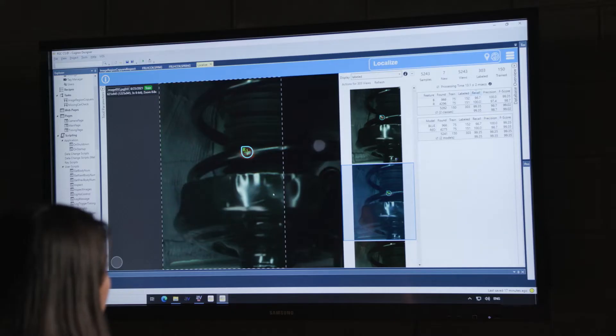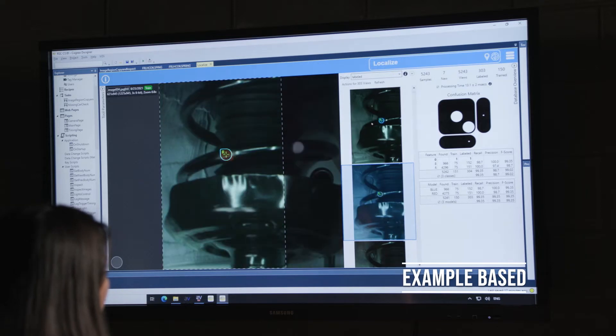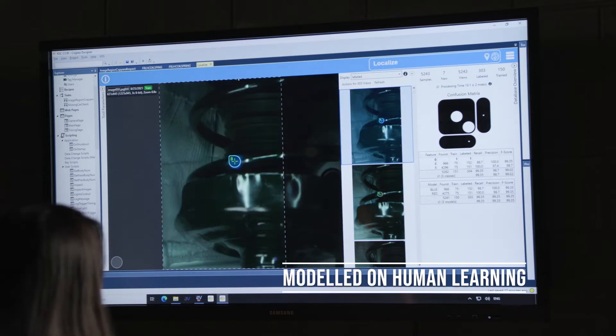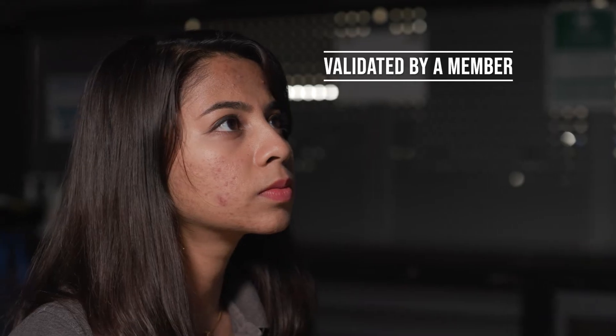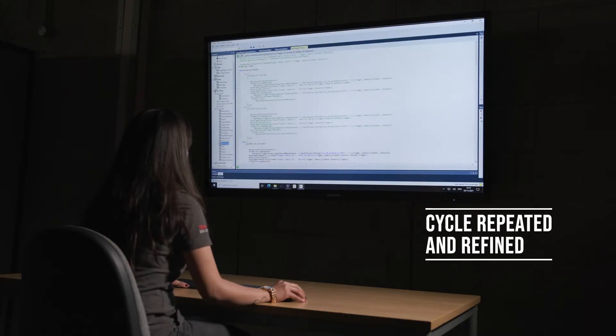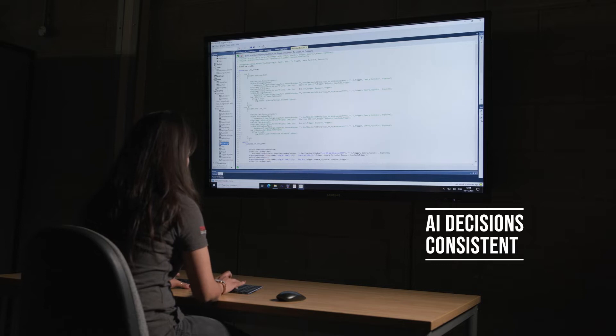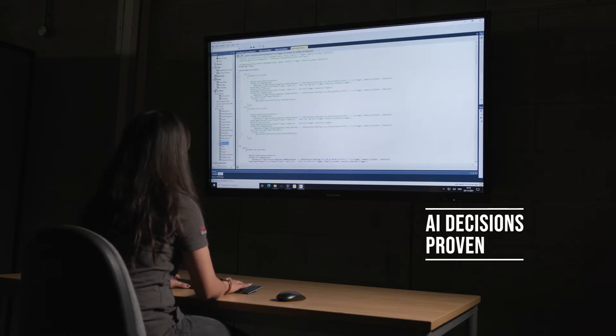This solution doesn't use a rigid set of rules, but is example-based, modeled on human learning, where a variety of good and bad examples are shown to the system and the classification is validated. This cycle is repeated and refined until the AI decisions are consistent, reliable and proven against manual inspections.